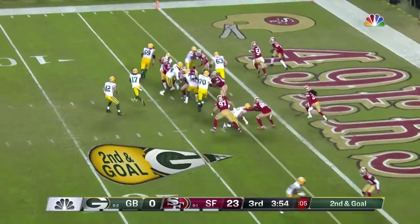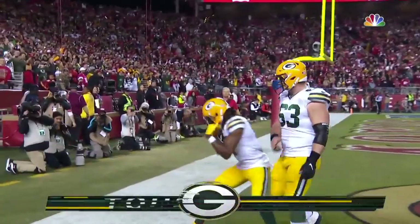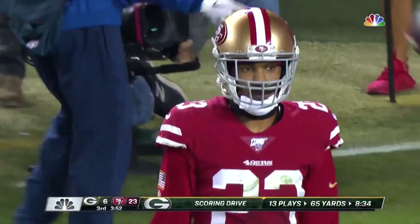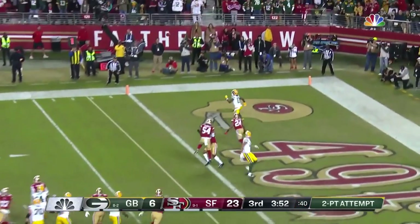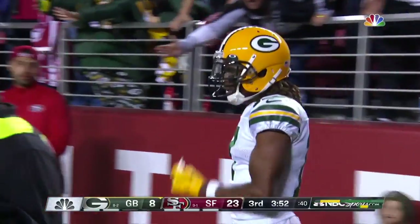Second down and goal. Little toss here to Davante Adams, and here he will take it into the end zone. Bakhtiari threw the block there, so they finally get in. It's a three-possession game, so a big two-point conversion — and open is Adams! They convert.